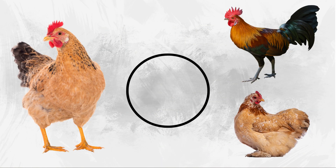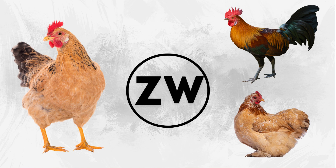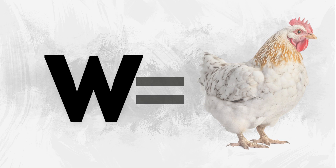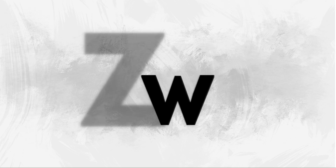Female birds inherit the Z chromosome from their father and the W chromosome from their mother. The presence of the W chromosome determines femaleness in birds. Over time, the W chromosome has lost many of its original genes and is much smaller than the Z chromosome.